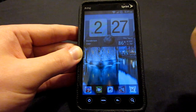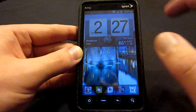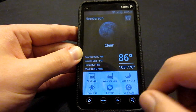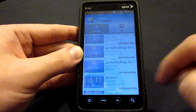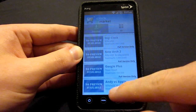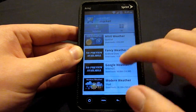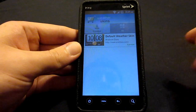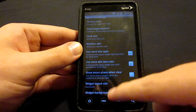Off to the side we have Fancy Widgets, which has a free version and a paid version. We can go ahead and do the same thing with Fancy Widgets as we can with Beautiful Widgets, and that's a clock skin. If you go in here we can take a look at some of the clock skins as well as the weather skins — very cool application. Tons of skins available as well as tons of different sizes available.